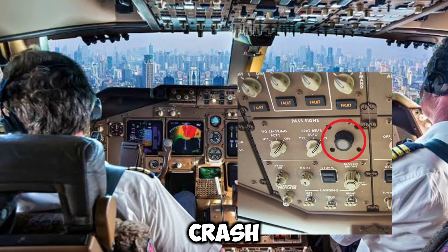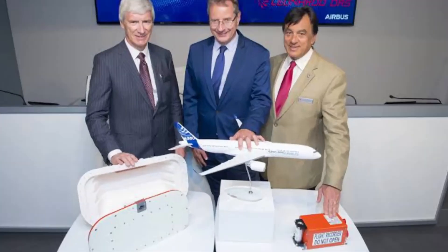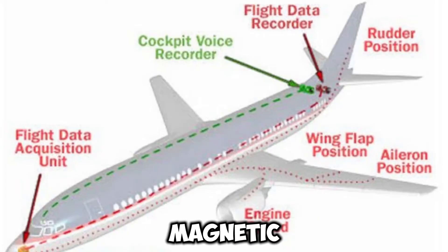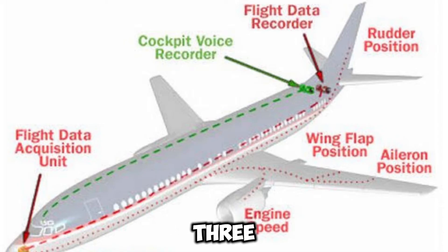A plane crash is a violent event. The crash-survivable memory units (CSMUs) of the flight data recorders and cockpit voice recorders are the sole equipment to survive in many of these incidents; the remainder of the recorder's internal parts and chassis are usually damaged. The CSMU is a large cylinder that fastens to the recorder's flat section, designed to endure intense heat, startling collisions, and tremendous pressure.